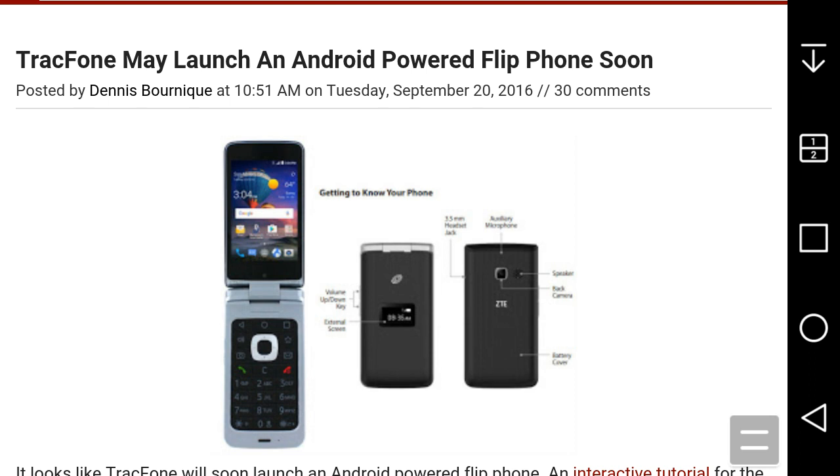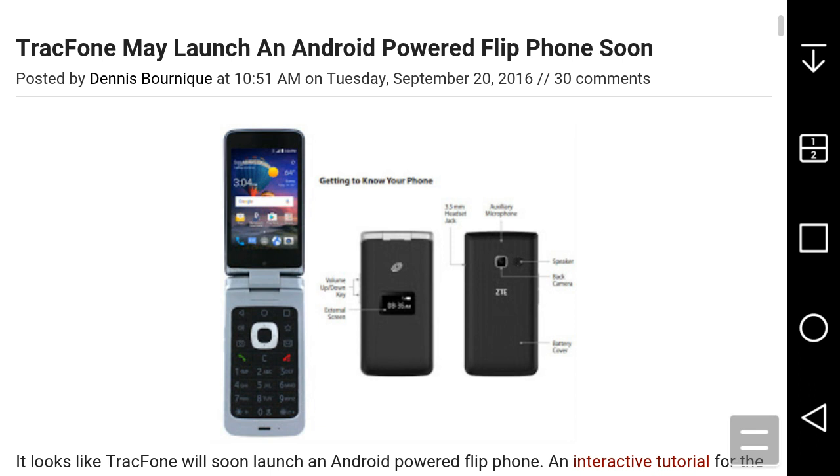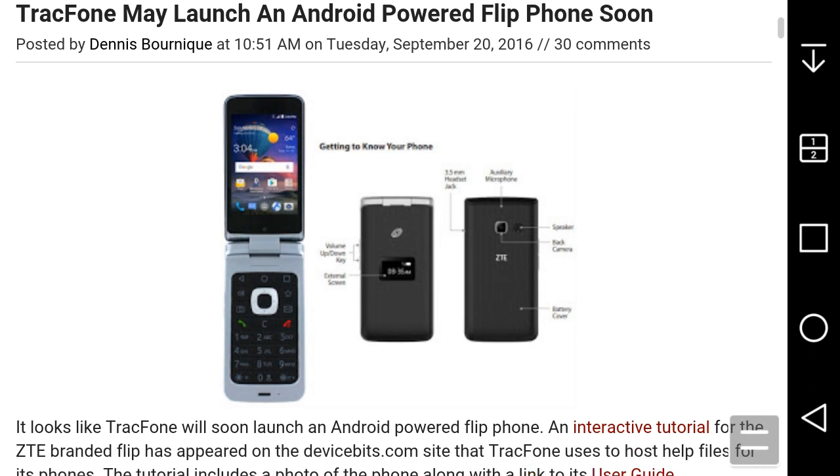If it gets released, I'd say it would be priced below $100 because of the specs. But it does have LTE, so that's a win. If the ZTE Symbiote LTE gets released, it will be the first Android-powered flip phone released in the US, since the Samsung Galaxy Folder 2 is only available in Asia. This could be a good start and it's very interesting.